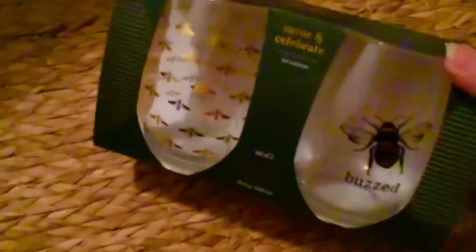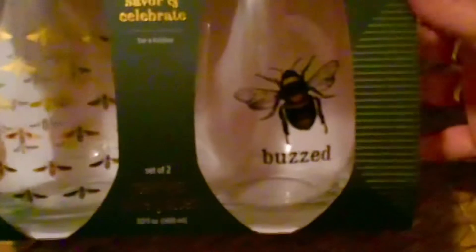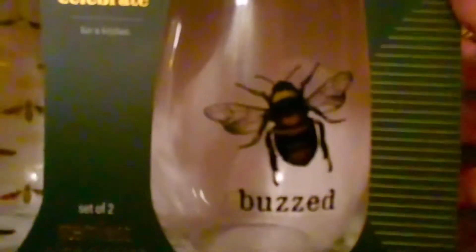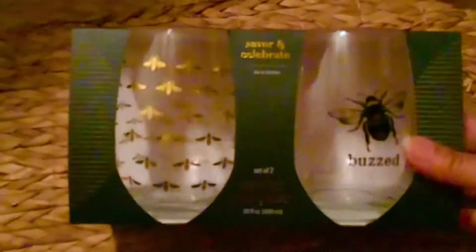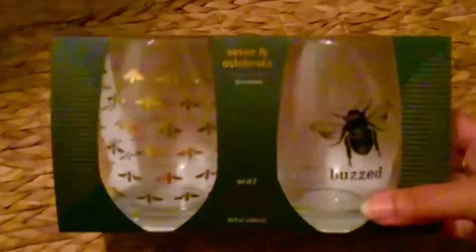Next I want to show you these beautiful bumblebee glasses — I love them! They have little gold bumblebees and this one says 'buzzed.' They were $6 and I got them at Dollar General a while ago. I knew I planned on doing a bumblebee tablescape.